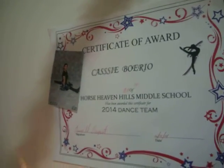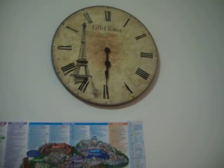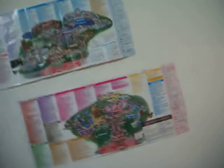Over here on this wall — it is just my certificate award from dance from last year. And then Myra made that for me, so I have that up there. And then over here is just an Eiffel Tower clock, and then the map — this is the map of California Adventure, and then this is the map of Disneyland Park. Over here is soon to be my Disneyland wall, so I'm going to make a whole bunch of Disneyland stuff and get things from Disneyland and put them on that wall.